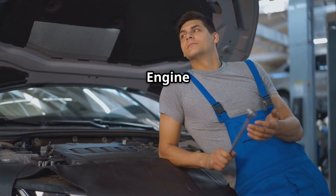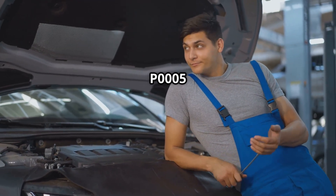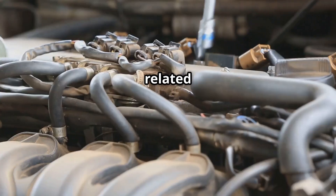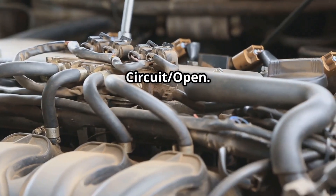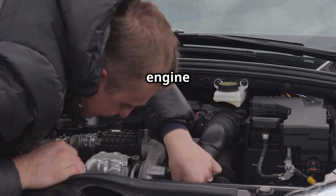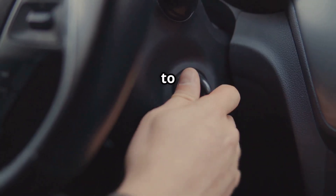Hello, IG Garage family. Is your check engine light on showing the P0005 code? This is a rare but serious issue related to the fuel shutoff valve, a control circuit open. If left unchecked, it can lead to fuel delivery problems, engine hesitation, or even failure to start.